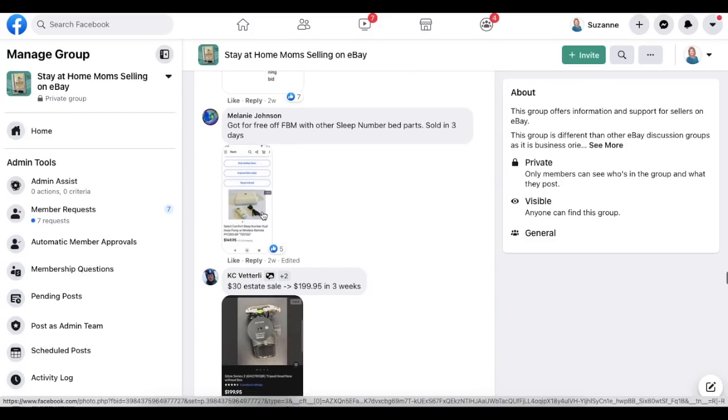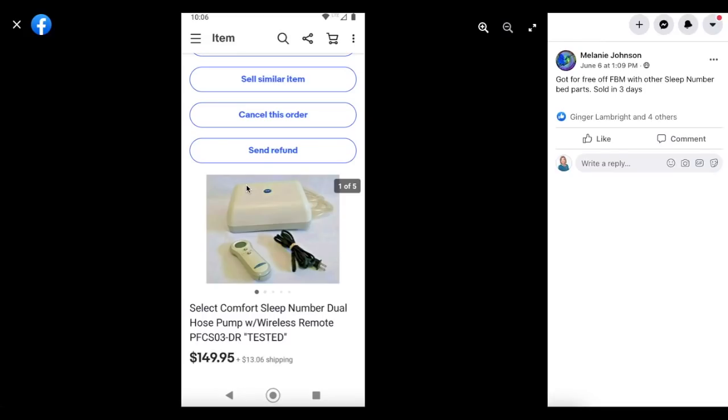Melanie Johnson got something for free off Facebook Marketplace with other Sleep Number bed parts — sold in three days. This is a Sleep Number hose pump that sold for $149.95 and it was free.